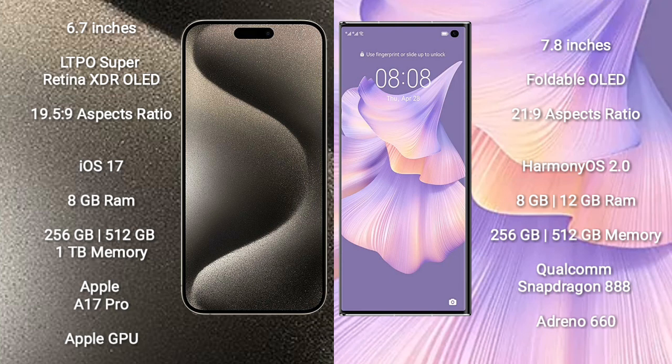The iPhone 15 Pro Max comes with 8GB RAM and 256GB to 1TB internal storage, Apple A17 Pro processor, and Apple GPU. The Huawei Mate XS2 comes with 8GB to 12GB RAM and 256GB to 512GB internal storage, Qualcomm Snapdragon 888 processor, and Mali GPU.